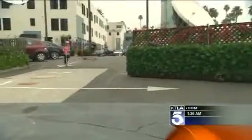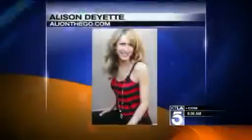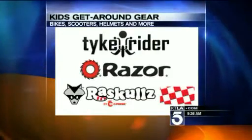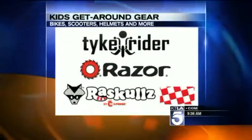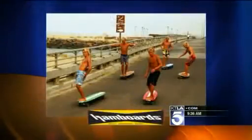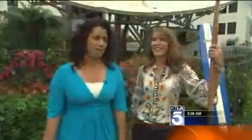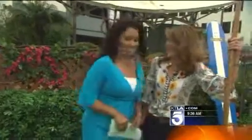My bike with the banana seat is about as high-tech as I got — you kids are so cool! We're going to have more information on our website. Click on ktla.com. We also want to say thank you to tykerider.com, Razor, Rascals, and Ham Boards for providing all the get-around gear for today's segment. These kids are having fun — they're awesome. We'll be right back. Thank you, Allison.